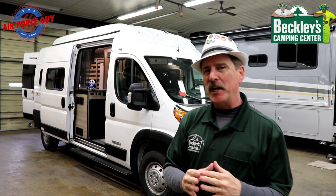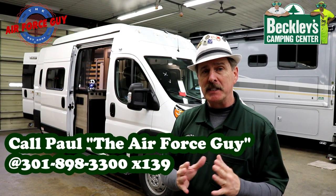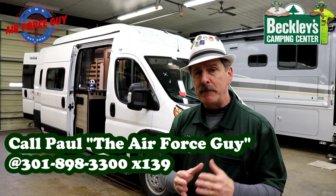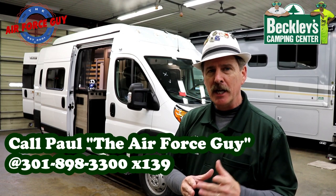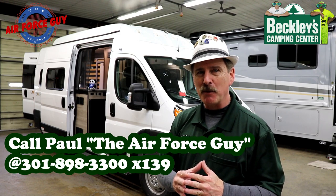Welcome back ladies and gentlemen, Paul Chamberlain, the Air Force guy, RV extraordinary company from Beckley's Camping Center, today to show you the all-new Solus from Winnebago. If you have any questions about this particular product, feel free to reach out to me — my contact information will be down below. If you're first time joining my channel, consider subscribing to stay tuned with lots of information concerning RVs, from pop-ups all the way up to motorhomes.